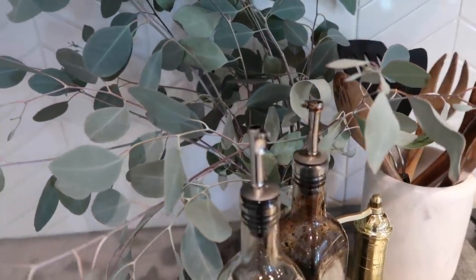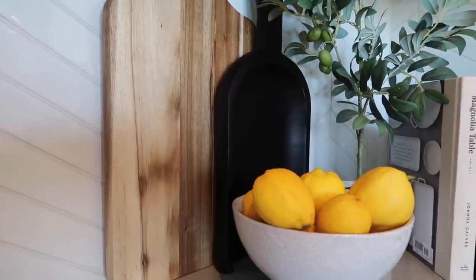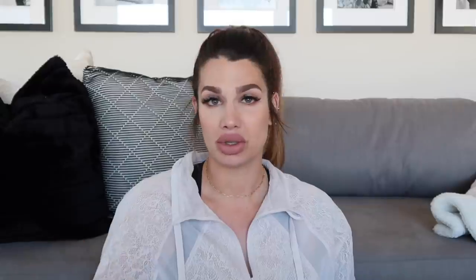If you aren't a live greens or live floral person, no problem — pick up a really cute faux plant. I even have a little faux olive tree tucked in a corner styled with some of my other essential items. Greens, florals, or faux options are another great thing to bring into your kitchen — they add color and dimension. That is another essential item.